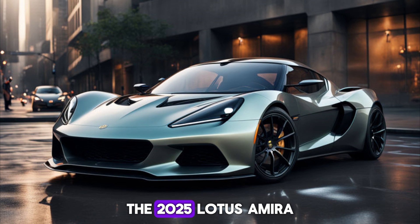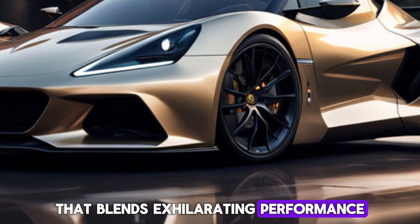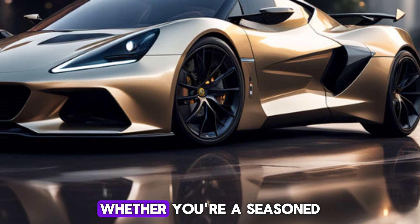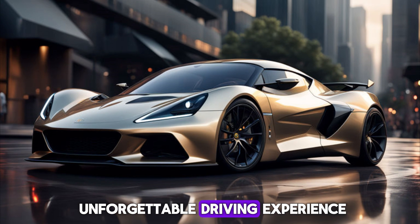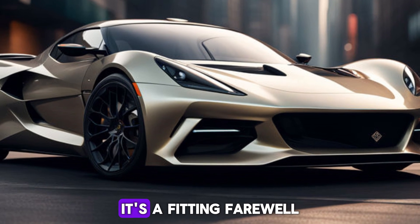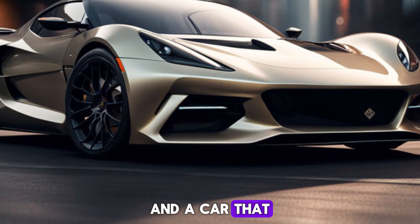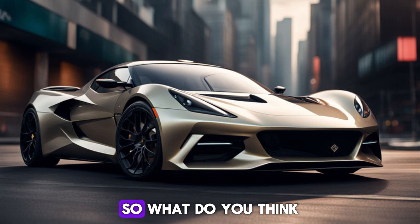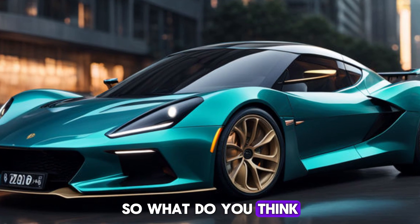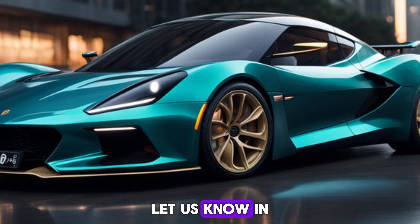The 2025 Lotus Emira is a fantastic sports car that blends exhilarating performance with stunning design. Whether you're a seasoned track driver or a weekend enthusiast, the Emira offers an unforgettable driving experience. It's a fitting farewell to the Lotus gasoline era and a car that will undoubtedly become a future classic.